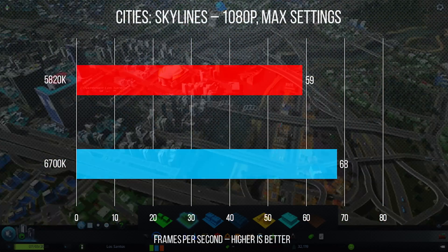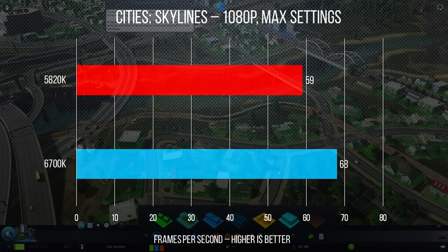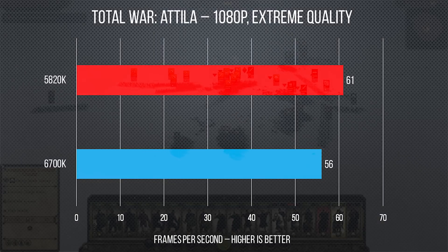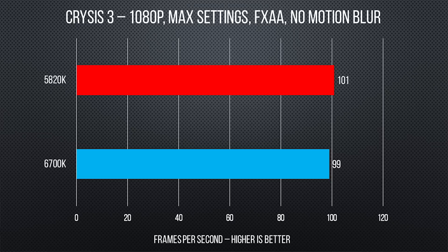First up, we used Cities: Skylines, which we ran at 1080p with everything maxed out. Here, the 6700K won by a full 9 FPS even with its fewer total cores. Moving over to Total War: Attila, we also ran at 1080p with extreme settings, but this time around the 5820K won by a full 5 FPS.